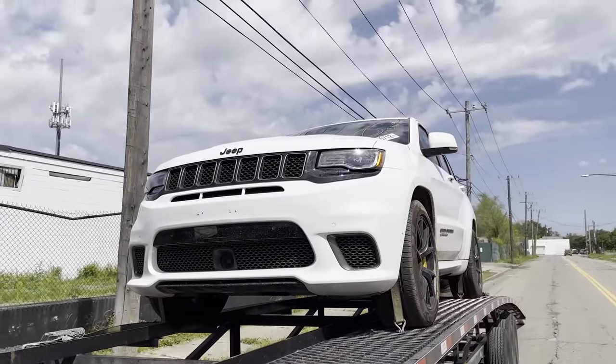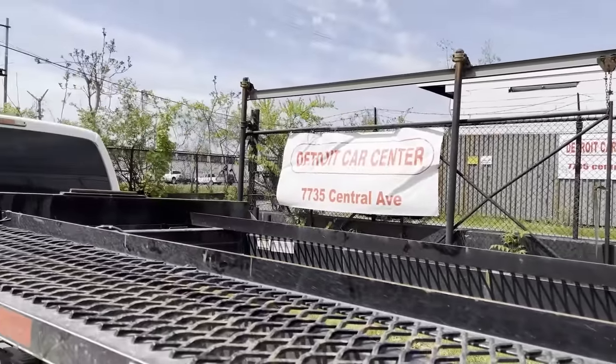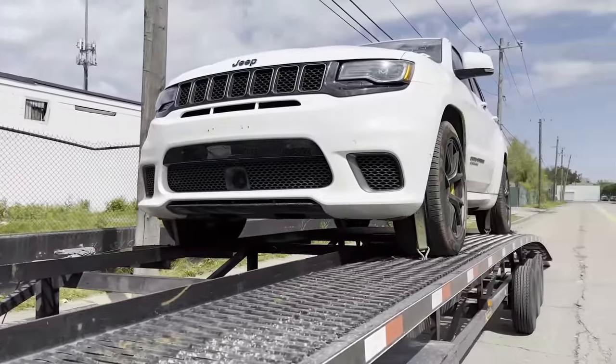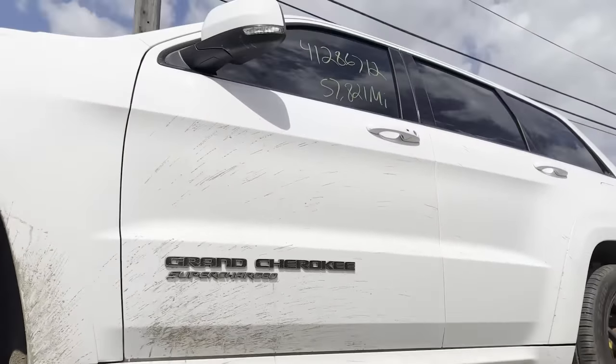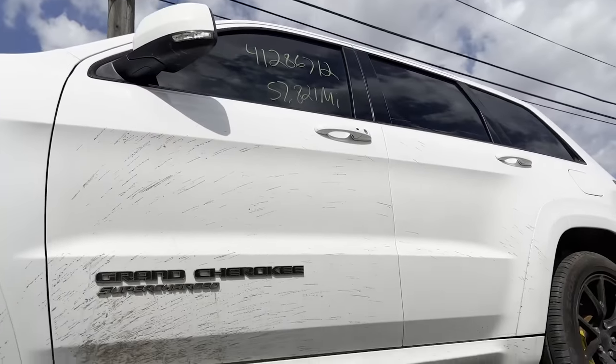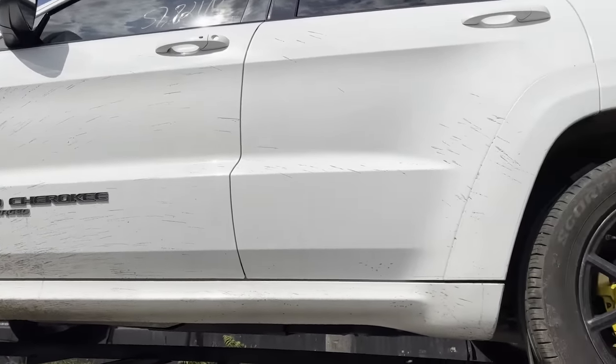This one came out of Chicago. I got another one on the way — it's silver, from Georgia. I thought that one was gonna show before this one but I know it got 57,000 miles. Wait for me to take the straps off and then we'll unload it and I'll show you guys how the interior looks.